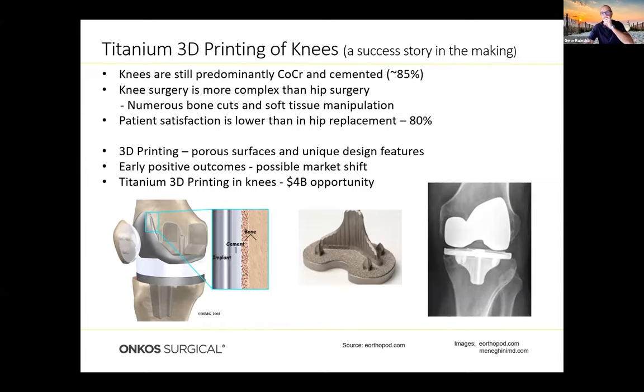Titanium 3D printing of knees is a success story in the making. Knees are still predominantly cobalt chromium and cemented about 80 to 85% of the time. Knee surgery is more complex than hip surgery with more bone cuts and soft tissue manipulation. Patient satisfaction for knee replacements is about 80%, whereas hip replacement satisfaction is about 95% — so there's ground to make up. Companies are starting to 3D print porous surfaces and unique design features for knees, with early clinical outcomes quite positive — presenting about a $4 billion market opportunity.